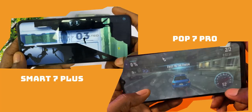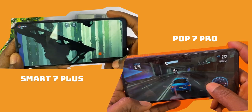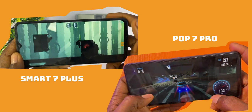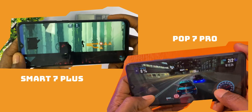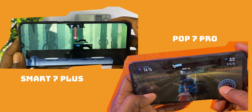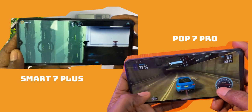On gaming, the Smart 7 Plus loads games faster, definitely because of its octa-core CPU, making it the best device for gaming among these three. An obvious difference between the Pop 7 Pro and the Smart 7 Plus is that the Tecno Pop 7 Pro lags even when you're just scrolling through content with no background apps running, which means it will get even worse with multitasking. I think you already get the point by now.